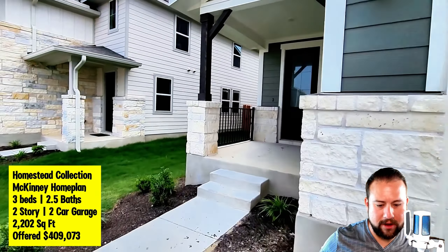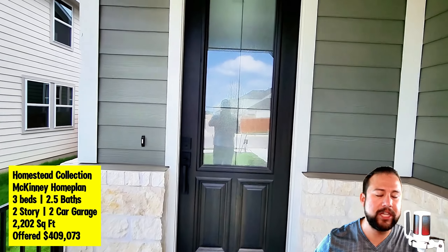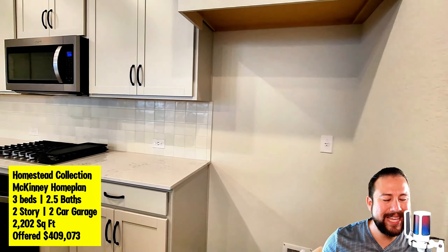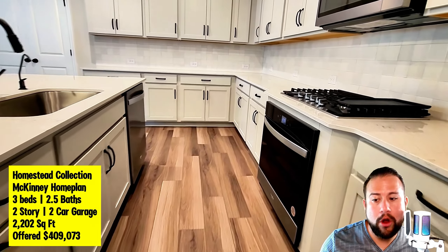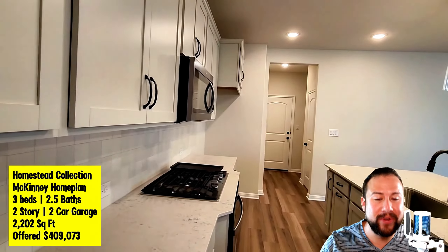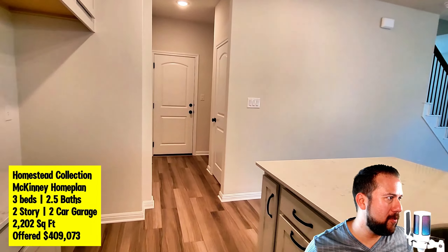Ashton Woods has two different collections they're building in this community: you have the Homestead Collection that we're about to see now, and then you have the Cottage Collection. The layout is just very different — the Homestead Collection has a front-facing garage and the Cottages have a rear-facing garage. This one is called the McKinney home plan: three bed, two-and-a-half bath, two-story, two-car garage, 2,202 square feet, offered at $409,073.